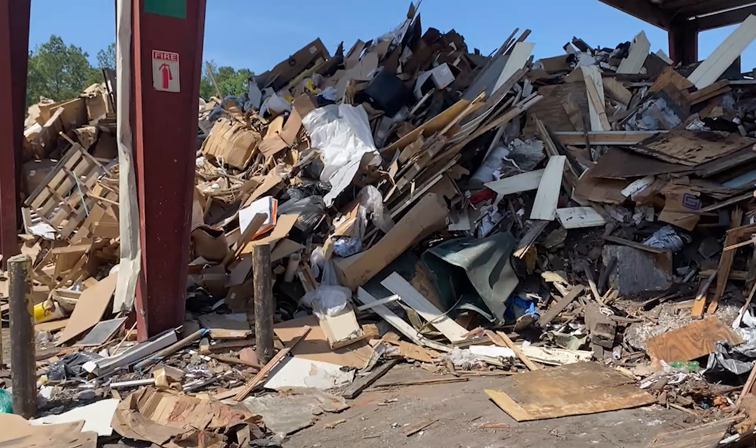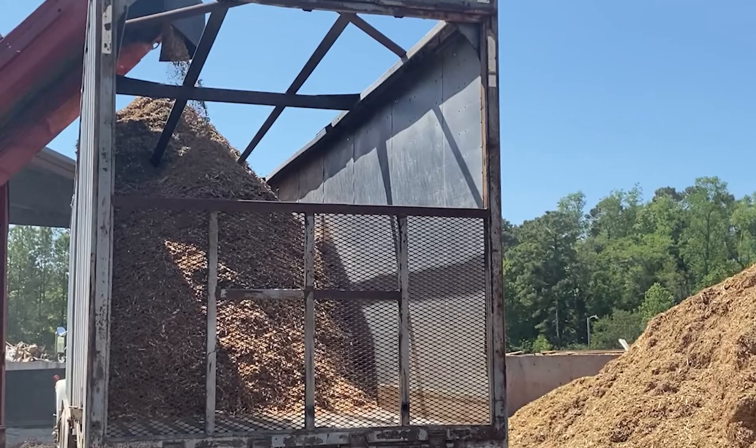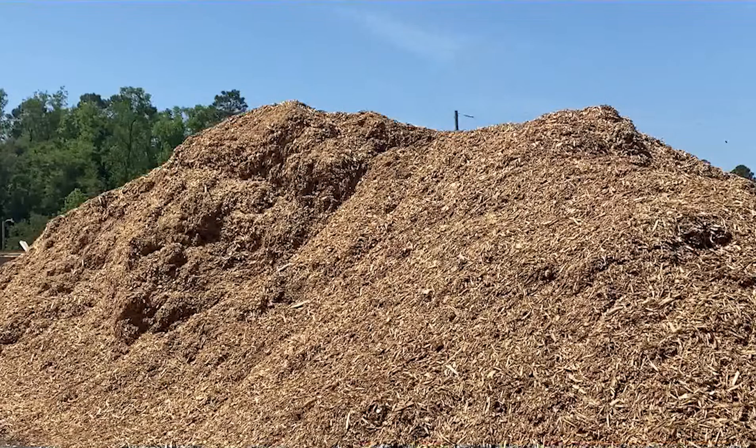Hey, y'all. This is our construction and demolition landfill. This is where shingles and mattresses, things that are coming from a construction site — as you can see, there have been shingles and rugs and cabinets. So that's where all that stuff goes when it comes to our recycling centers or a construction site. It comes here to the C&D landfill.